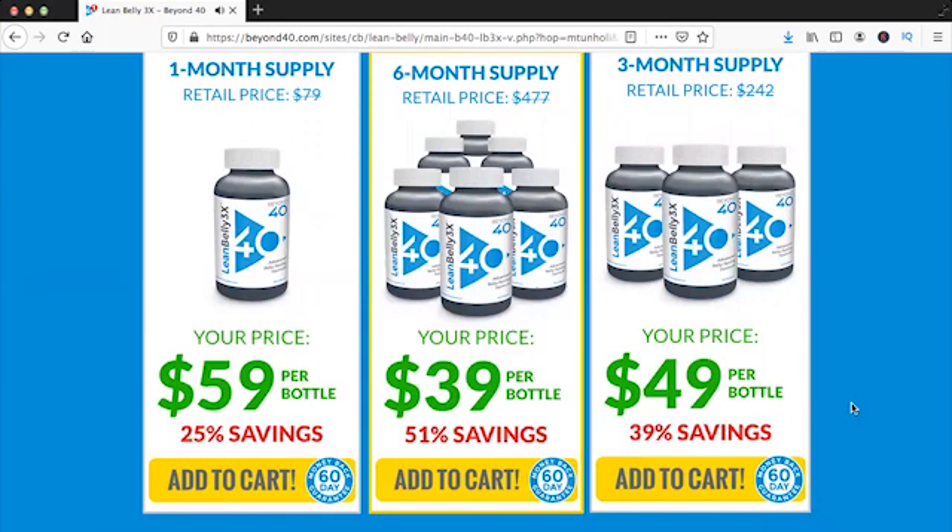The first alert I want to bring you guys about Lean Belly 3x is that this product is only sold on the official website. There are many people getting scammed, so be careful. I left the link to the official website down below in the description of this video. Be careful with people saying they use this product on YouTube or anywhere else on the internet, because again, you can get scammed. And also be careful with promises that are kind of fake and that will frustrate you.